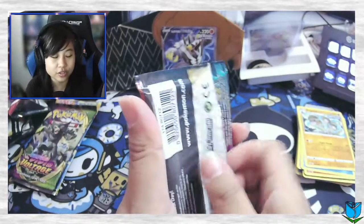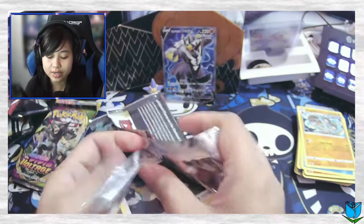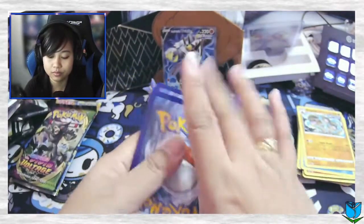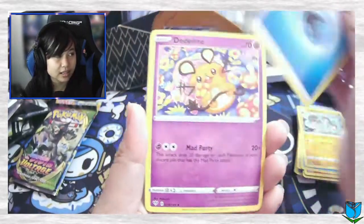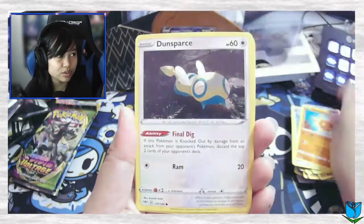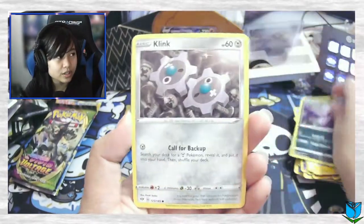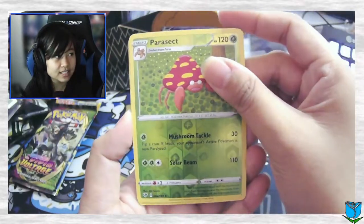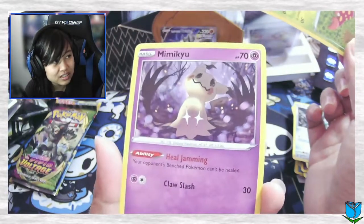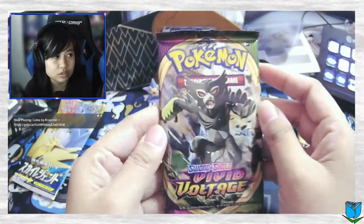Darkness Ablaze next. I haven't really opened too many Darkness Ablaze because when I got back into collecting, Darkness Ablaze was already an older set. Let's see if we can get something good out of here: Water Energy, Denny — so cute — Bird Keeper, Sword, Dense Bars, Electrowire, Mr. Mime again, Grimer. Clank — here we go, reverse Parasect — oh I love this though, Mimikyu is so cute! I'm definitely gonna keep this card. I'm starting to really like Mimikyu, something about Mimikyu.